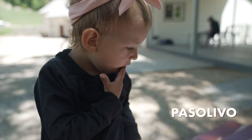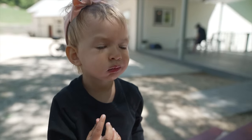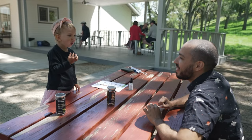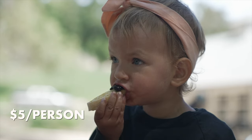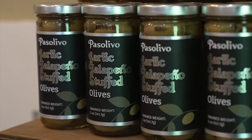For olive tasting we went to Paso Olivo, where all the olive oils, balsamics, and spices are locally sourced and organic. It costs $5 per person for a tasting, but if you buy a bottle of olive oil or olives, the tasting is free.